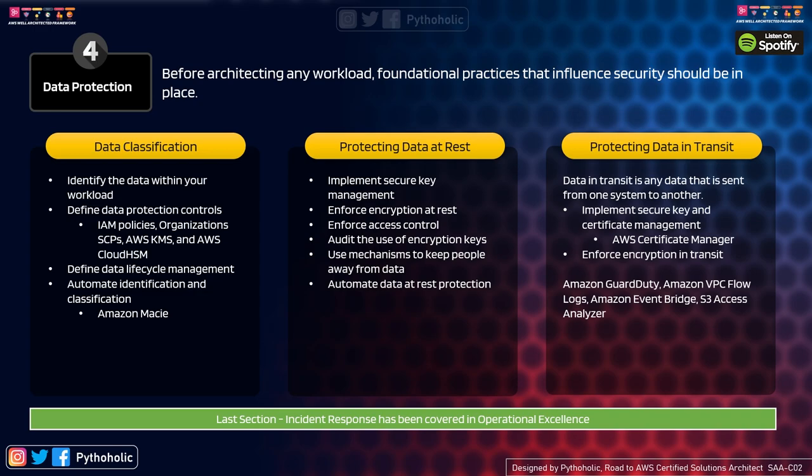Use mechanisms to keep people away from the data — instead of allowing direct access, use a barrier like a bastion host to add a layer of security. Automate data-at-rest protection: use AWS Config rules to check if data is actually being encrypted. If it is not, raise an alert so the responsible team can encrypt it.